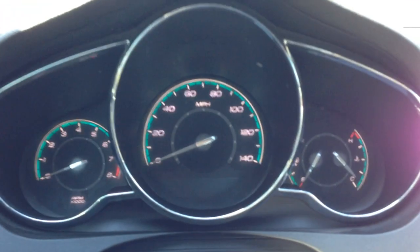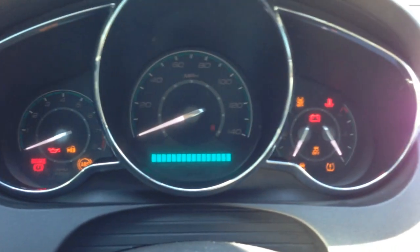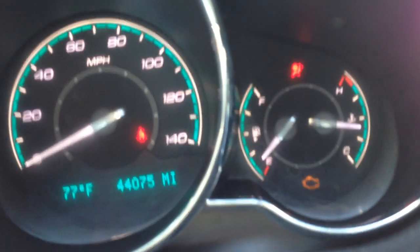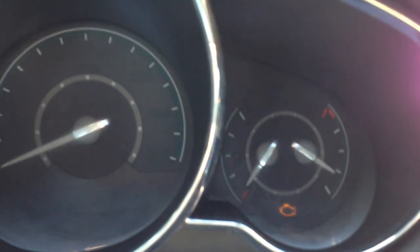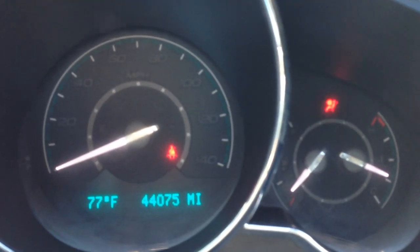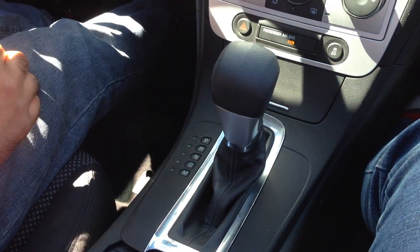One thing I want to show you with salvage title vehicles is if you shut off the vehicle and put it back in the on position, let the airbag check the system — as you can see here — and then start the vehicle back up. If that system checks out, that means there are no issues with the vehicle as far as the airbag goes. Power windows, power moonroof — it's a one-touch. The automatic transmission goes from gear to gear without any delays.